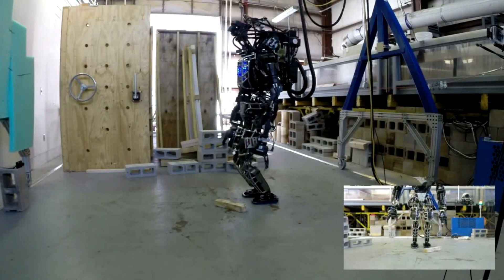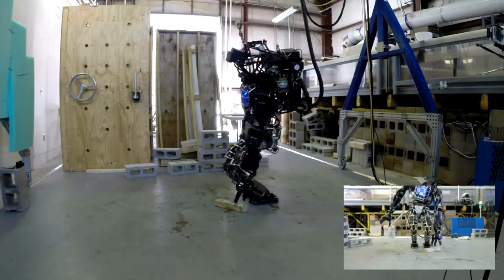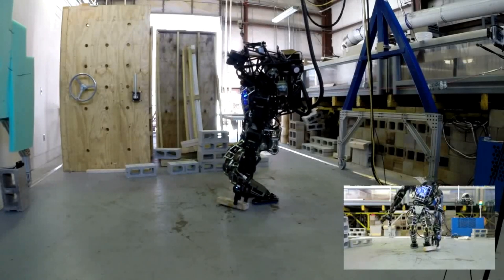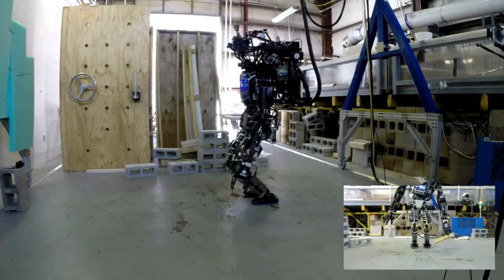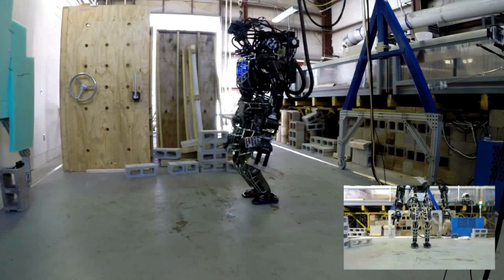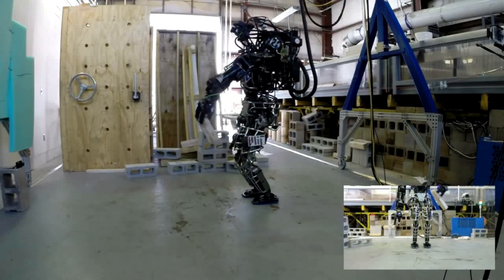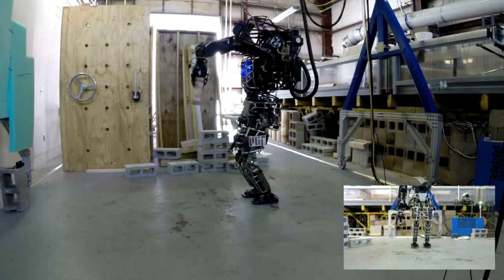It's amazing that we can build machines that can learn and get better on their own. But of course, with any powerful tech, there are going to be some concerns. One of the biggest ones is — what about jobs? If robots like Atlas can do so much, are they going to replace human workers? That's a valid concern, especially in fields like manufacturing, where lots of jobs involve repetitive tasks that robots could easily do. It's complicated — there are no easy answers.